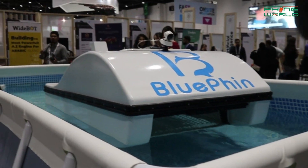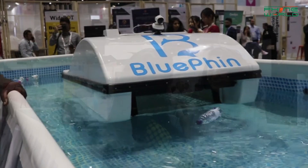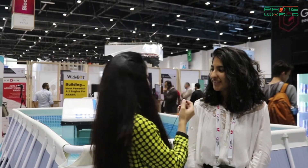Now I have to know all the details about it — is it commercially available or not? Hello! Hello! How are you? Very well, how are you? I am fine. Tell us about the bluefin, how it works. So bluefin actually, waste collects on the surface of the water. As long as the waste is floating on the surface, bluefin has the capability to collect it.